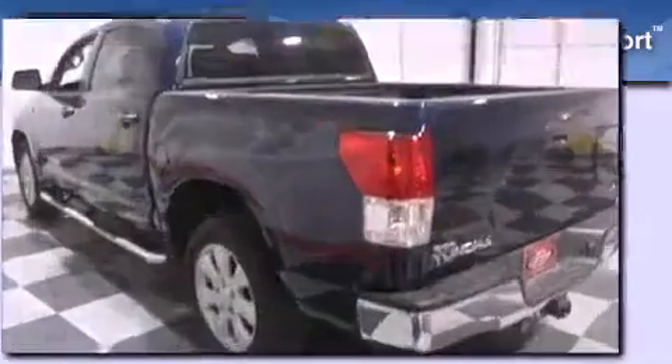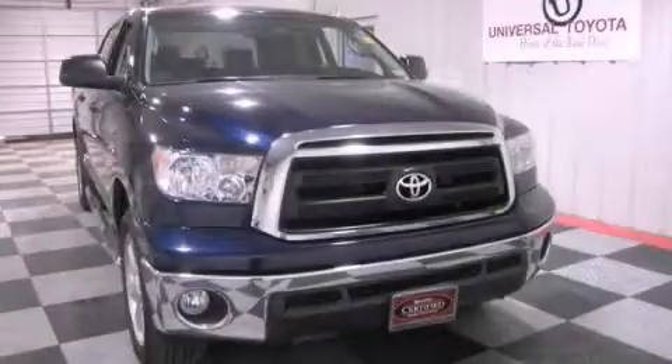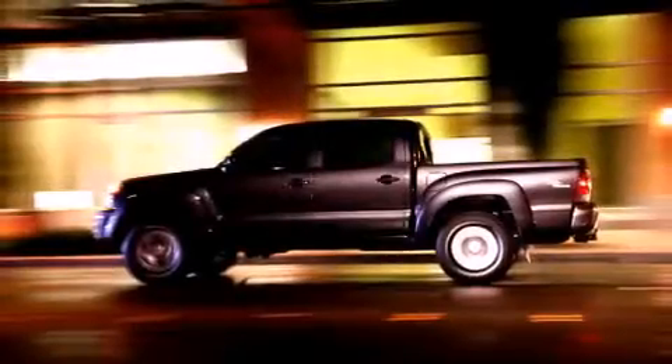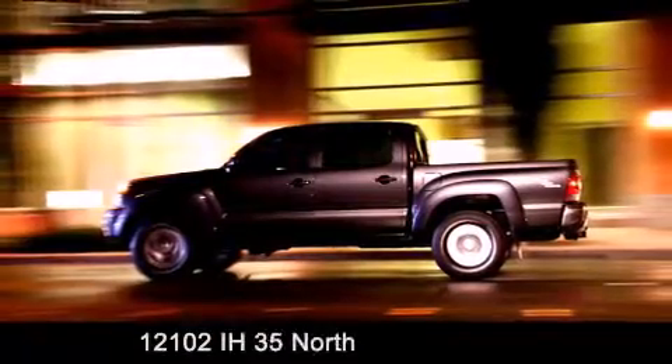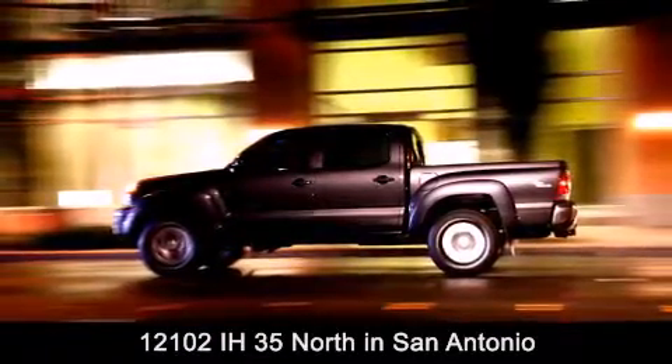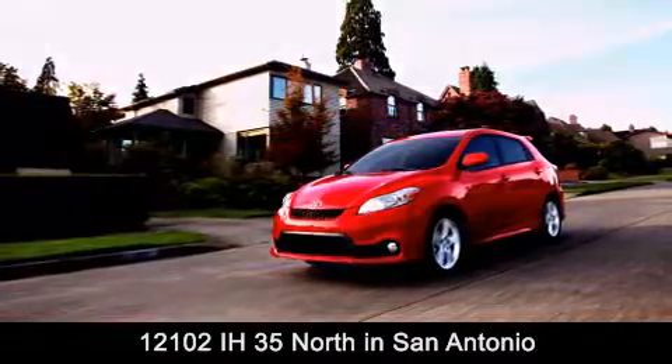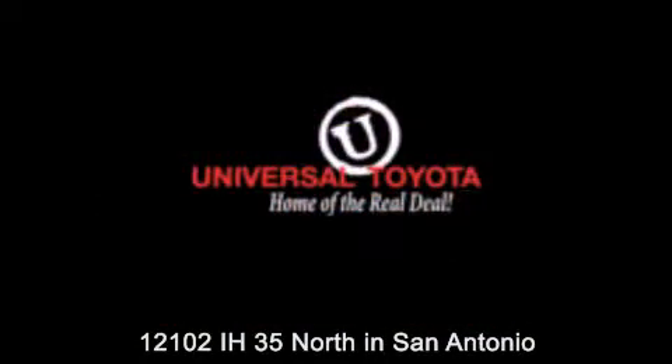We invite you to contact us today to learn more about this vehicle. Universal Toyota is conveniently located at 12101 Interstate Highway 35 North in San Antonio. Contact us to find out about our specials or visit us at UniversalToyota.com. Universal Toyota, home of the real deal.